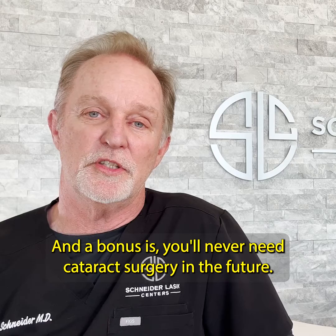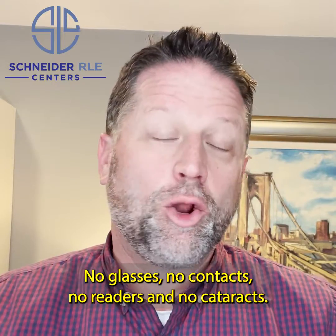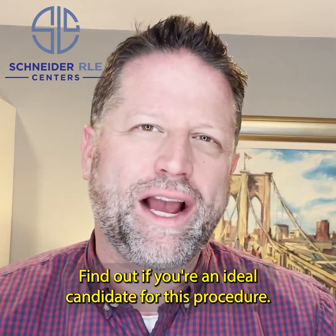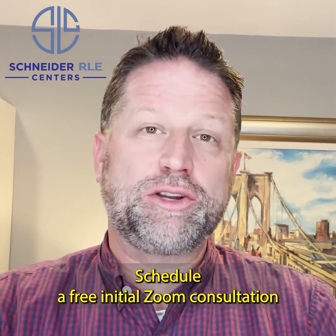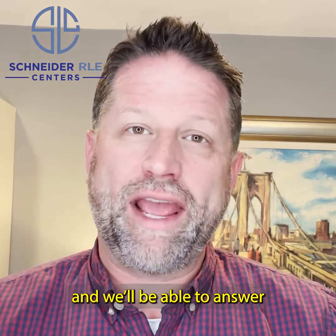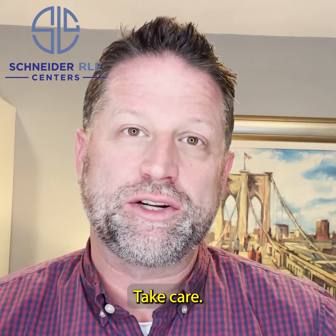And a bonus is you'll never need cataract surgery in the future. No glasses, no contacts, no readers, and no cataracts. Find out if you are an ideal candidate for this procedure. Schedule a free initial Zoom consultation with Schneider RLE and we'll be able to answer all your questions about this amazing procedure. Take care.